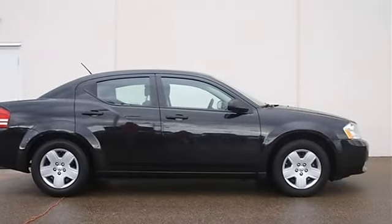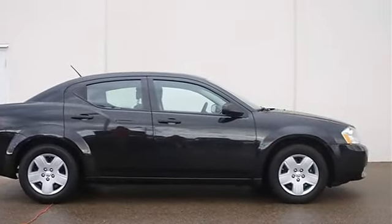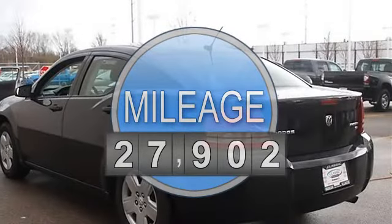Automatic, gas I4, 2.4L 144, FWD front wheel drive.